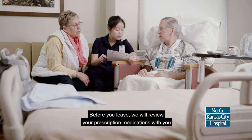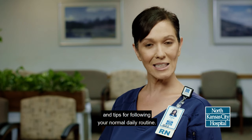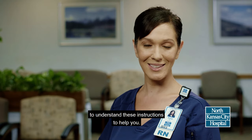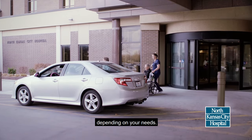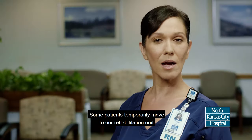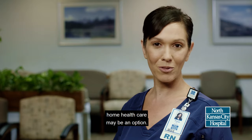Before you leave, we will review your prescription medications with you to make sure you understand their purpose and when to take them. Be sure to tell us about any medicines or supplements you normally take at home. We will also give you directions for your expected activity level and tips for following your normal daily routine. It is important for your caregiver to understand these instructions to help you. Leaving the hospital is a major step in your recovery. You will be discharged to the most appropriate place depending on your needs. Most patients return to their own home or to the home of someone who can help care for them. Some patients temporarily move to our rehabilitation unit or to an outside rehabilitation or skilled nursing facility. If your doctor thinks you need additional medical care, home health care may be an option.